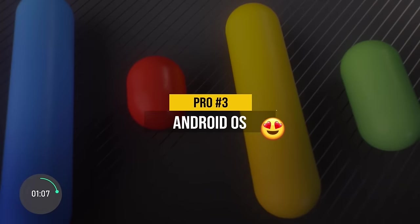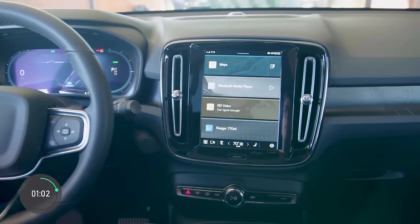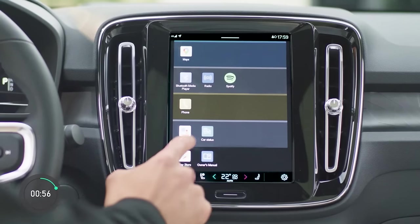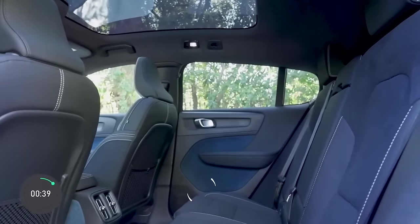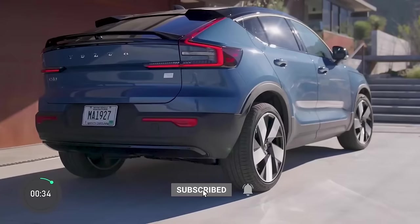Pro number three is that the C40 Recharge's infotainment system also runs on Google's Android Automotive OS, designed and maintained by one of the biggest software companies in the world — an even better deal if you're an Android user. Con number three could be a deal breaker for those who plan on hosting adult rear passengers regularly: the sloped roof makes the rear seating feel cramped for adults. That is a side effect of making the back of the car look sexy.